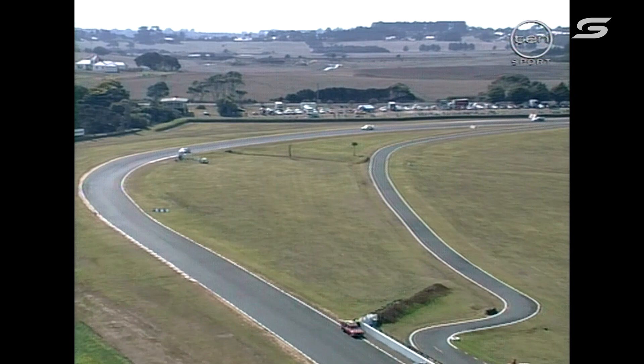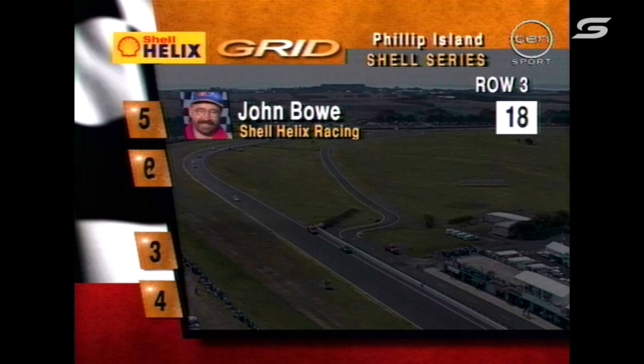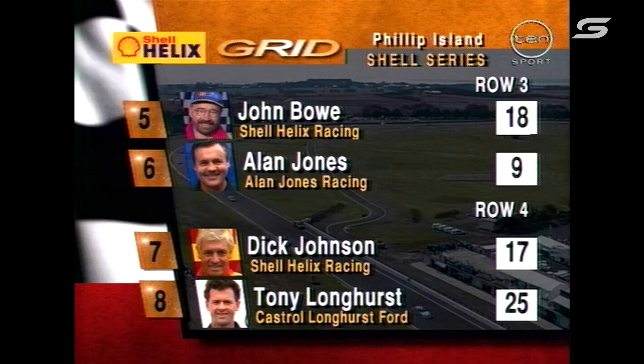Let's have a look at the starting grid for this, the second race, round two of this year's Shell Australian Touring Car Championship as the cars come around on their warm-up lap. Race one winner Glenn Seton will start from pole alongside Russell Ingle. Murphy and Perkins off the second row. Row three: John Bowe and Alan Jones.